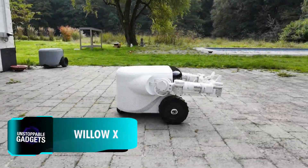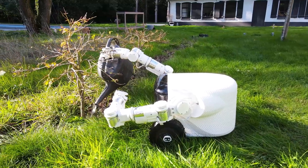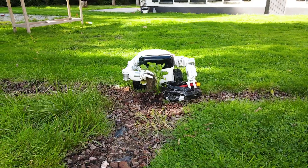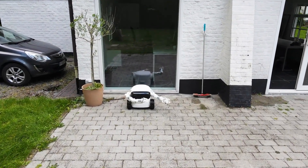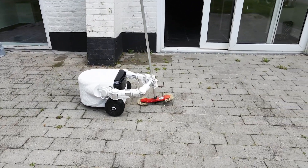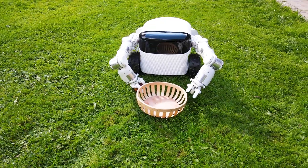While Astrobot is busy inside, this model on your screen is designed to handle various gardening tasks such as sweeping, mowing lawns, picking up debris, harvesting, and more. Developed by the Belgian start-up EVE, Willow X can operate autonomously using advanced computer vision, mapping and navigating gardens without the need for perimeter wires or GPS systems, and recognises obstacles.